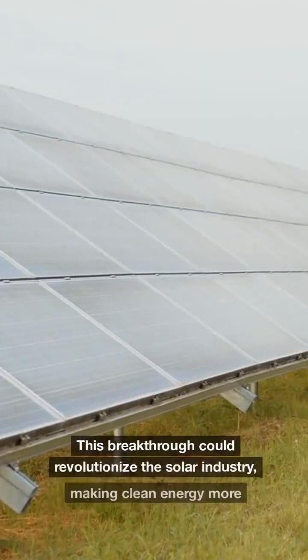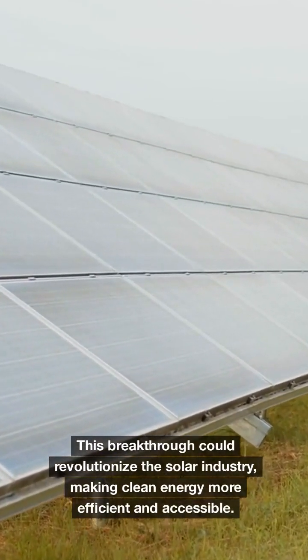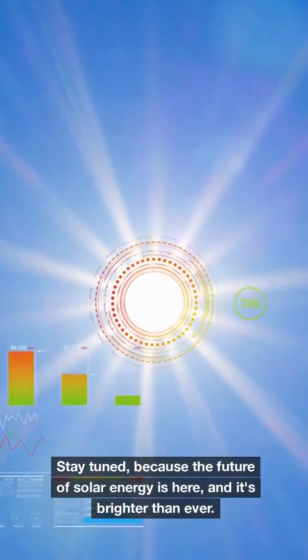This breakthrough could revolutionize the solar industry, making clean energy more efficient and accessible. Stay tuned, because the future of solar energy is here, and it's brighter than ever.